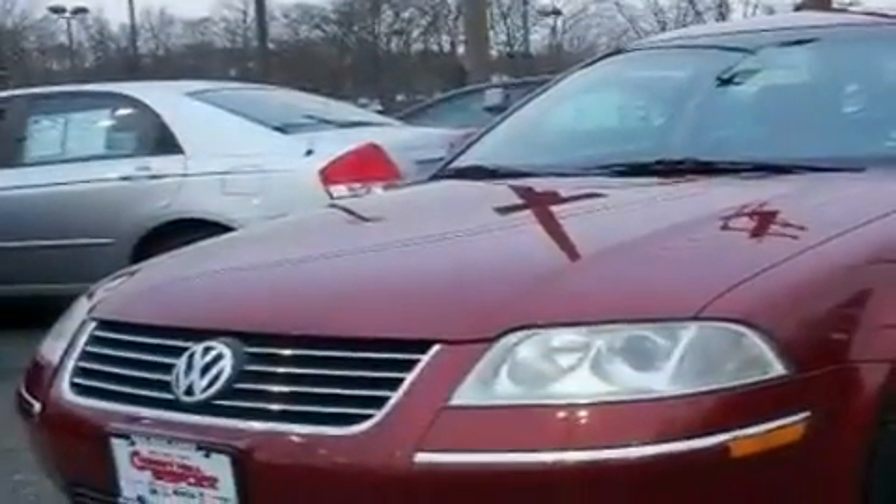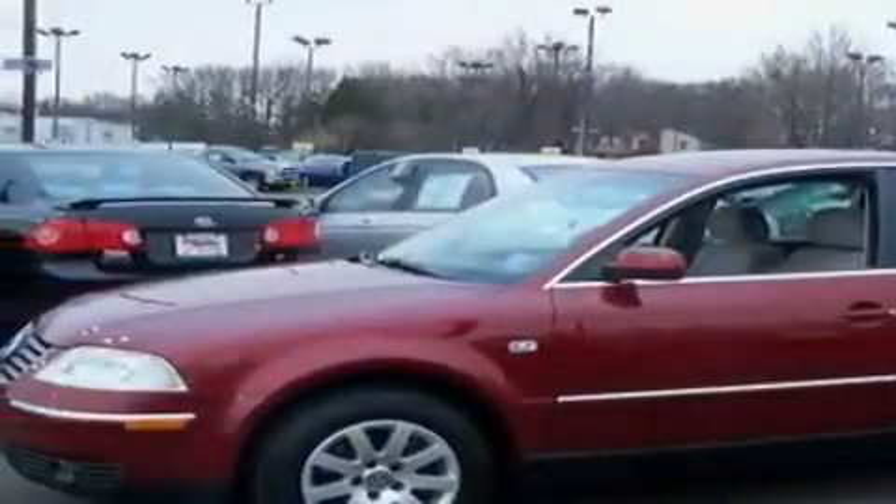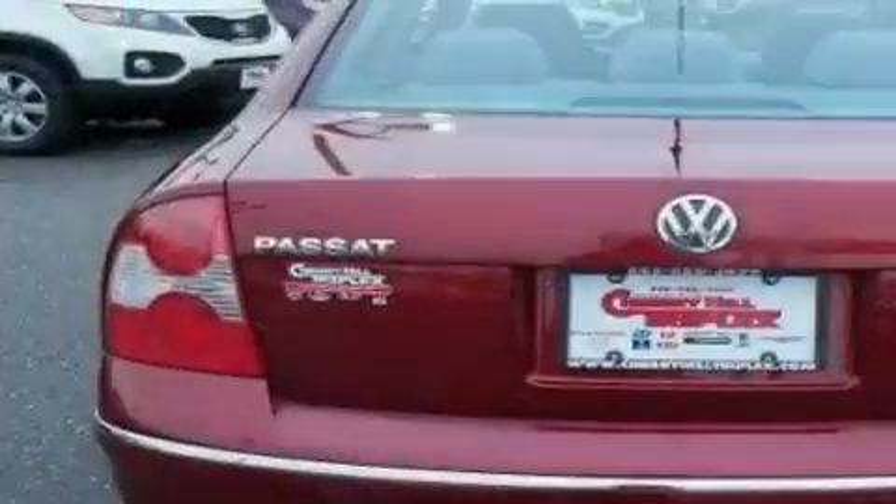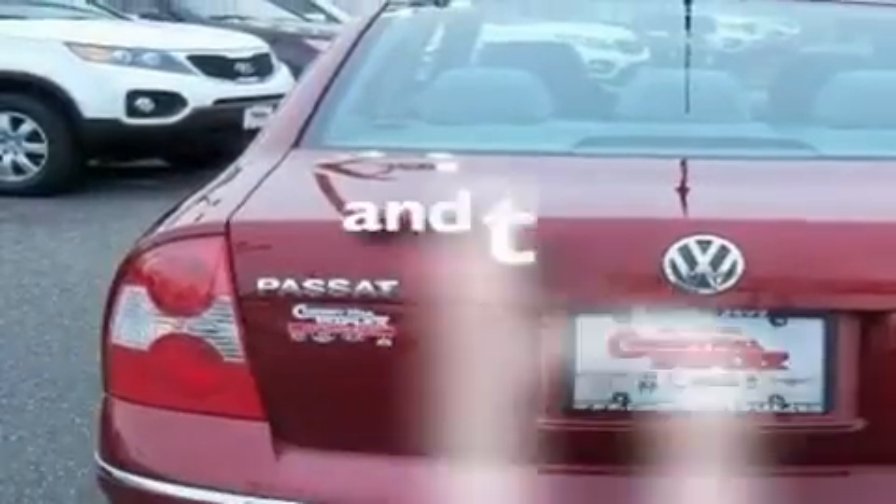Its top features include a moonroof, cruise control, heated side-view mirrors, a turbocharger, alloy wheels, front fog lights, a traction control system, an anti-lock braking system, and a rear window defroster. This vehicle has fewer than 75,000 miles on the odometer.